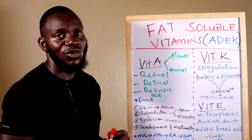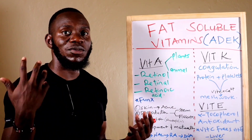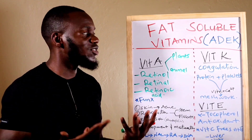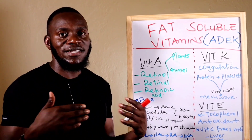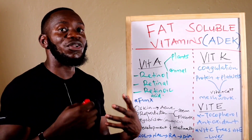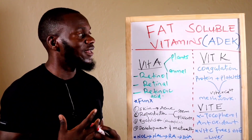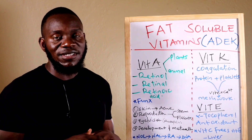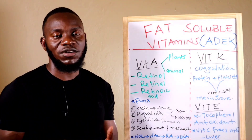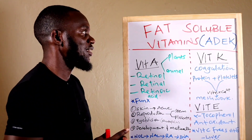We have water-soluble vitamins and fat-soluble vitamins. Water-soluble vitamins cannot be stored in the body; they are soluble in water and therefore easily metabolized and excreted. Fat-soluble vitamins are soluble in fat and have to be dissolved in fat before they are absorbed, meaning it's hard to absorb fat-soluble vitamins without consuming fat or animal fat — the saturated fat.